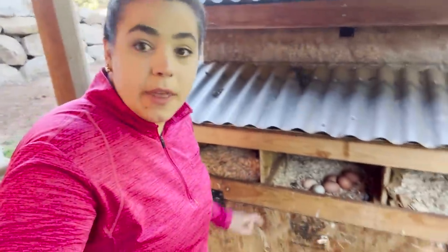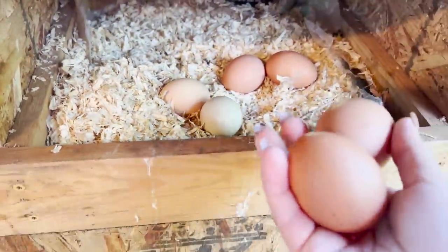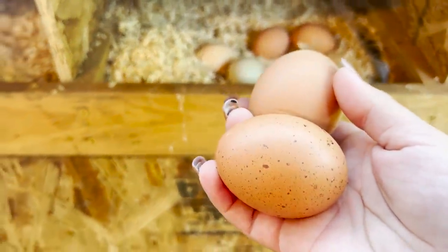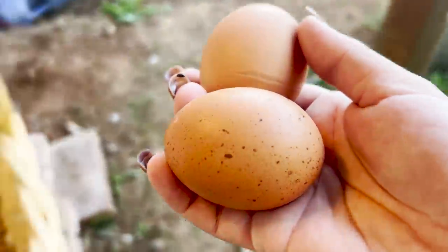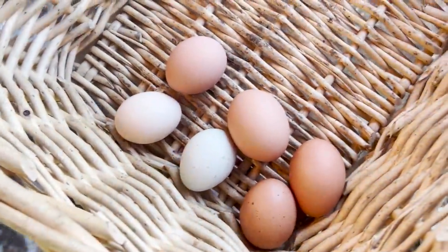I need to make some breakfast, so I thought I would come out and collect some eggs. Looks like we got six beautiful eggs this morning, which is going to be more than enough for breakfast. We're going to make a breakfast casserole, and there's the makings of a good breakfast.